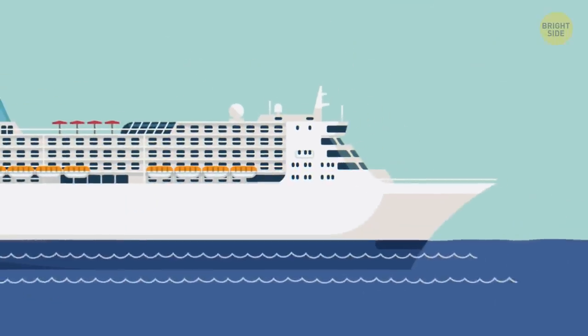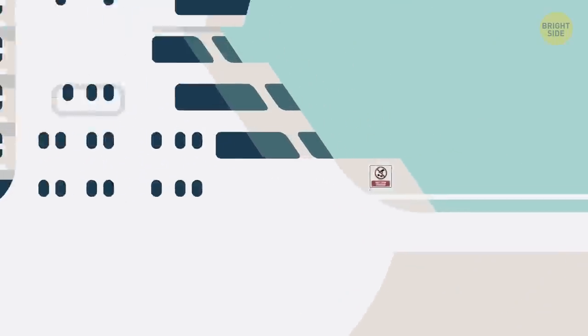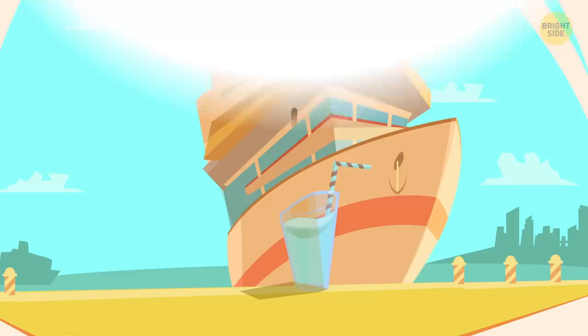Strict rules also apply to passengers themselves. On every deck of a cruise ship, there are special instructions that forbid them from throwing anything overboard.